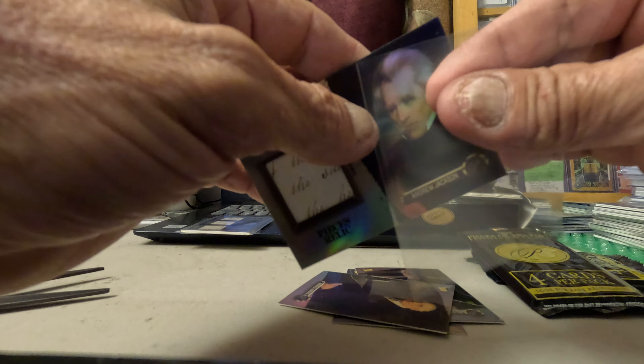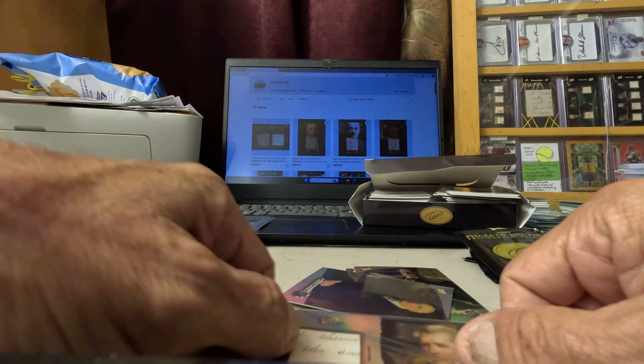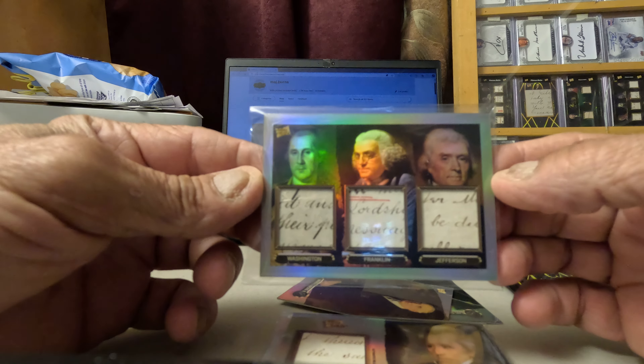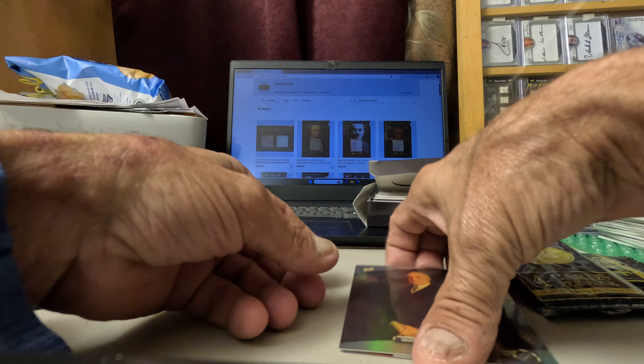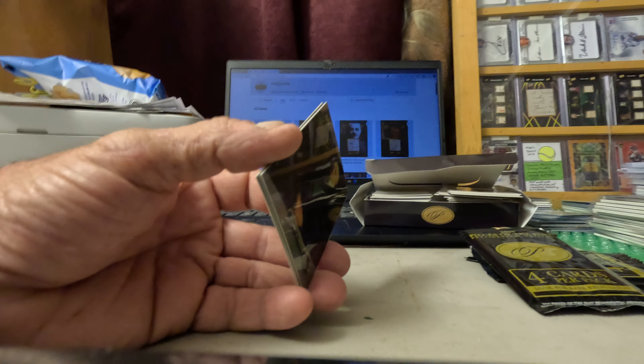That was a good box, very good box. So we got our Andrew Jackson, we got a triple relic, and we got a pop art of Barack Obama. That was a nice box. Awesome — thanks for watching, please like and subscribe and I will see you on the next one.